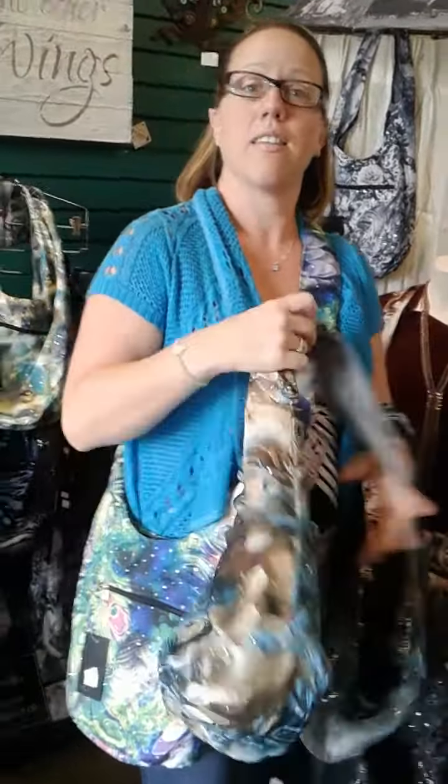Show them some of the — what else have you got in your hand there? Lots of different styles. Right now we have some black and silver. We have some beautiful cute owls — these are my favorite.